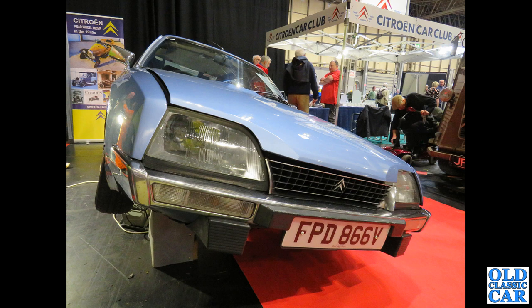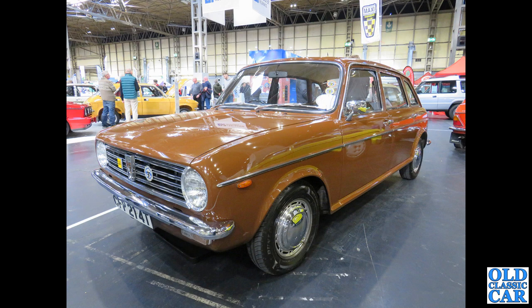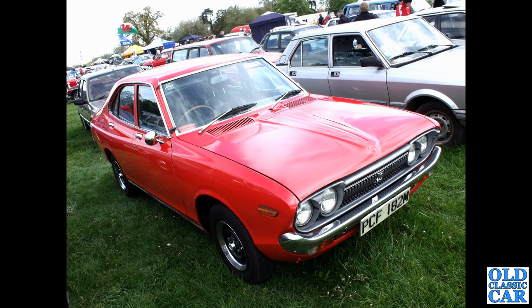Also late 1970s is this Citroen CX — a bit of a left-field choice, but you did see them around fairly often here in Britain. CX's and GS's were quite commonly bought. And here is the rival from British Leyland: the Austin Maxi, this one from about 1978, in a fetching shade of BL brown.